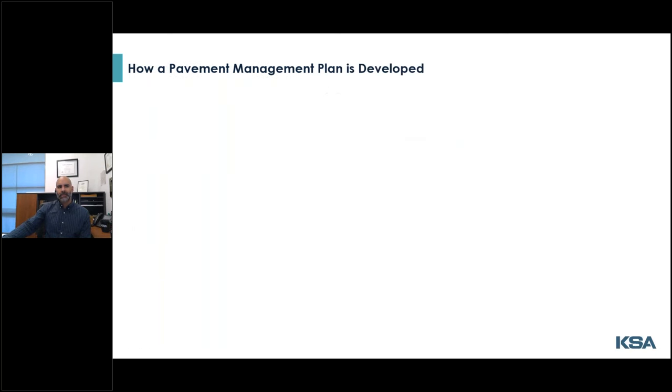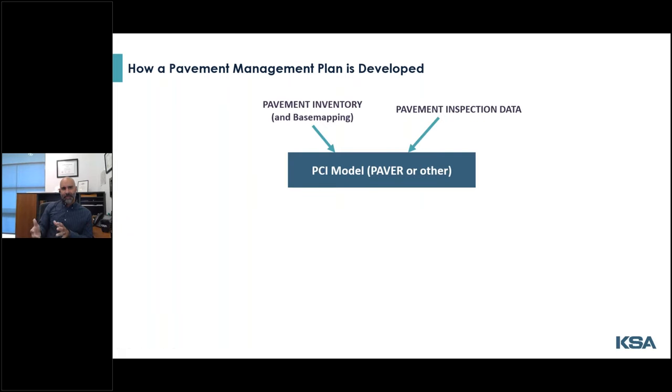So how do we actually build a PCI model? First, we create a pavement inventory — a segmented table of the network and an optional base map if you'd like to take advantage of the model's GIS output capabilities. You then feed the model the pavement inspection reports associated with each road segment. By the way, the modeling software I keep referring to is called PAVER — this is the software most cities use. It was developed by the Corps and today is maintained and distributed by the University of Colorado.